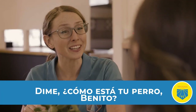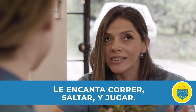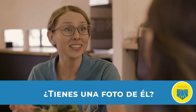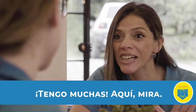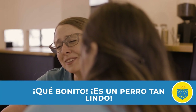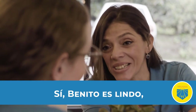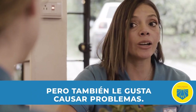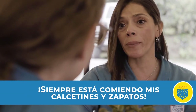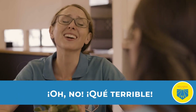Let's hear how this word sounds in a sentence. Dime, ¿cómo está tu perro Benito? Benito está muy bien. Tiene mucha energía. Le encanta correr, saltar y jugar. ¿Tienes una foto de él? Tengo muchas. Aquí, mira. ¡Qué bonito! ¡Es un perro tan lindo! Sí, Benito es lindo, pero también le gusta causar problemas. Siempre está comiendo mis calcetines y zapatos. ¡Oh, no! ¡Qué terrible!